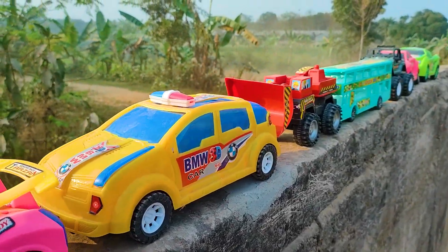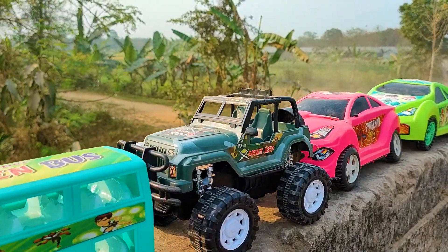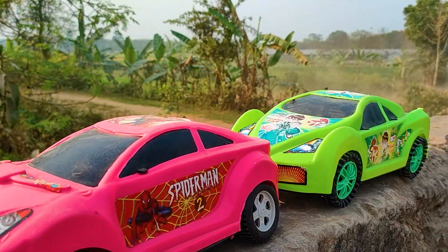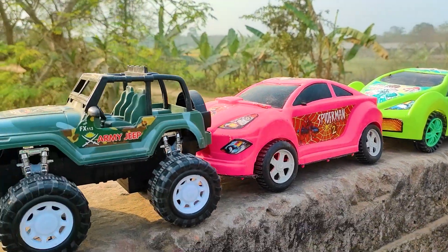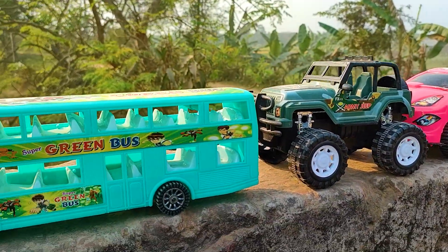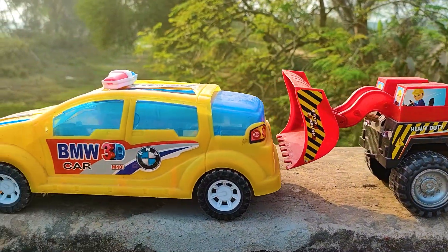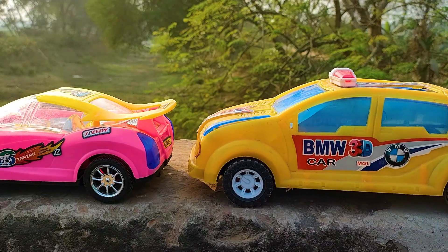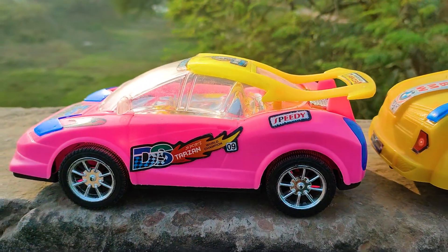Hello guys, welcome to my channel with a new video. Friends, you can see here many color combinations and different types of vehicles, really nicely arranged, all brand new. Now I will hand drive all of these vehicles with my hand. At first is a DS Turgeon car — I will try this one now.